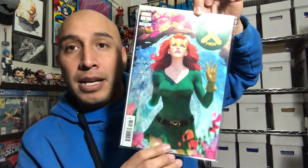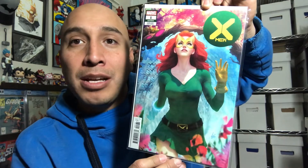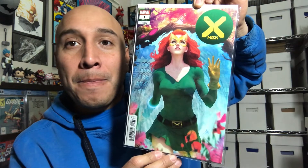And this looks like this is it — last but not least. This is X-Men number one. That's a beautiful Art Germ Jean Grey cover. Not bad at all. So there it is guys — that is the mystery box.